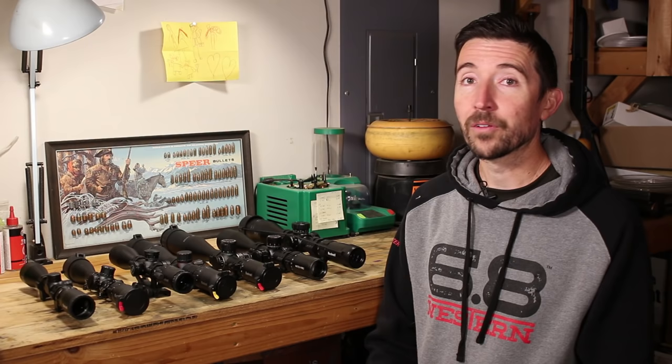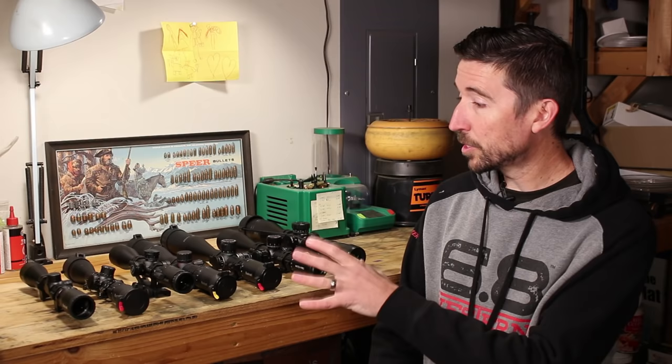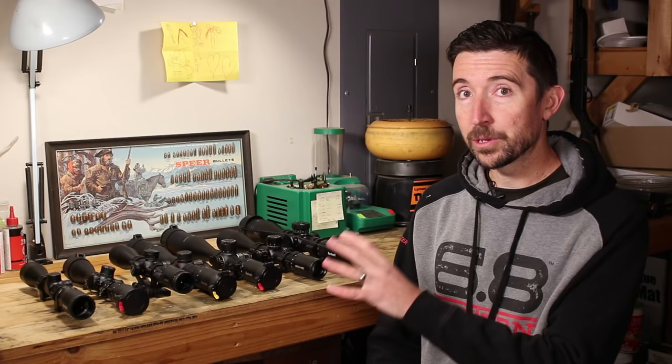They have revamped everything in their lineup by this point, and their stuff is just frankly amazing. What you see on my bench here is a pretty wide array of what Bushnell offers in terms of scopes, and each one represents something really special — especially when you consider its price point.